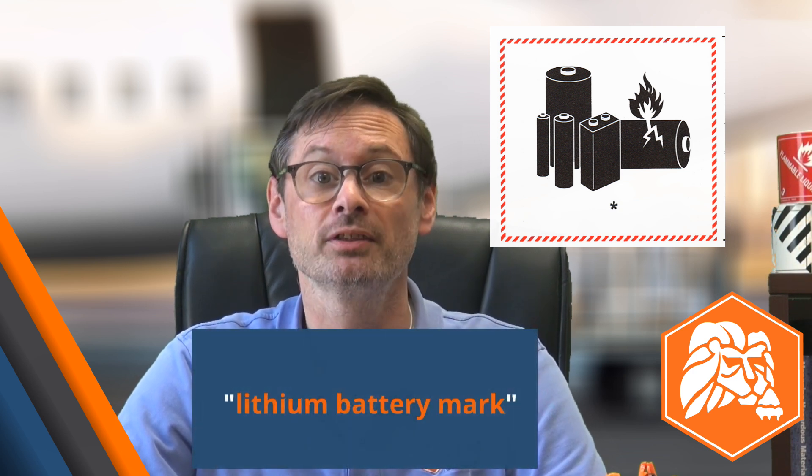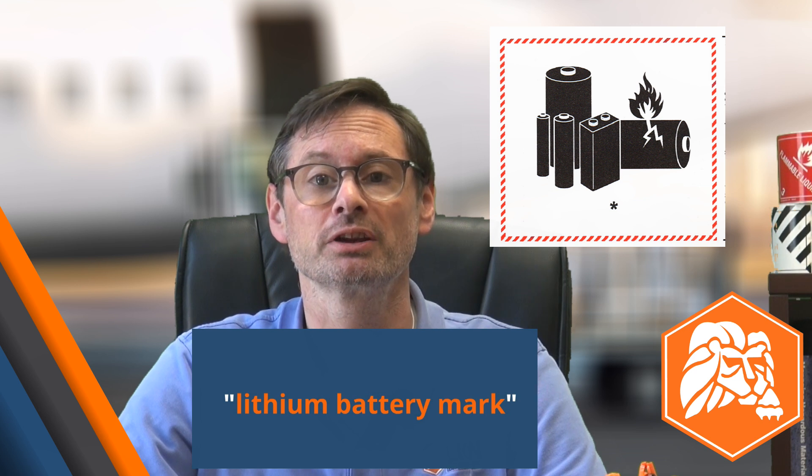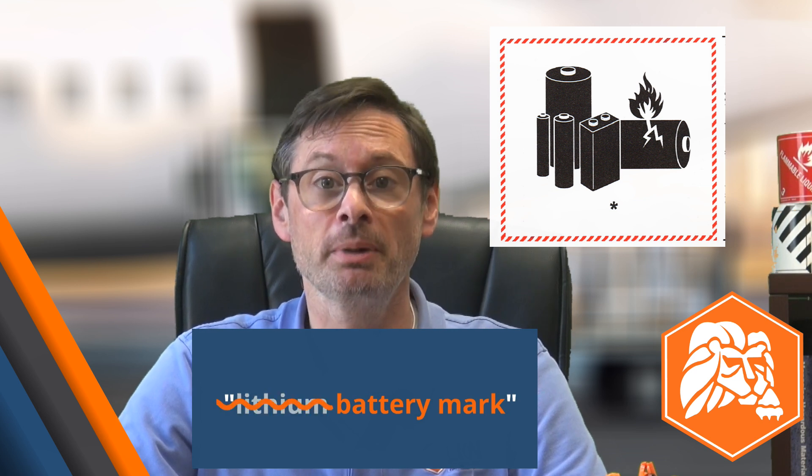Another thing about those sodium batteries: to accommodate the additions to the DG list, this marking you see on the screen will no longer be referred to as the lithium battery mark in IATA's regulations — now it's simply the battery mark.